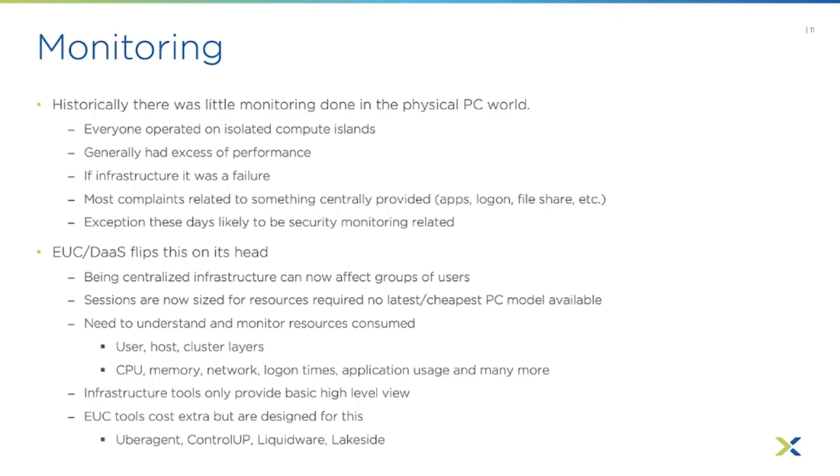In an RDSH environment, you can see what's going on in the VM, but not what each individual user is consuming. If there are 20 or 30 users in there, you don't know if they're using resources equally or if one is hogging them. Generally, you want a combination of the infrastructure tool — such as Nutanix Prism — and EUC monitoring tools that give you all the session and user data. EUC monitoring tools are an extra cost, generally not super expensive, but often overlooked. Some of the big ones are Uber Agent, ControlUp, Liquidware, and Lakeside.